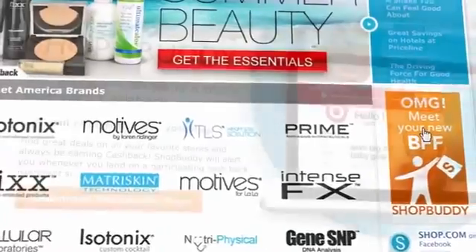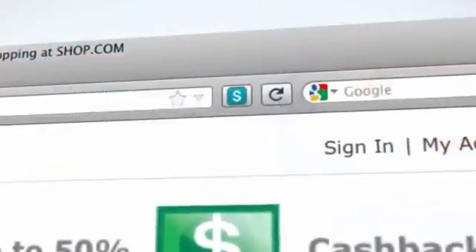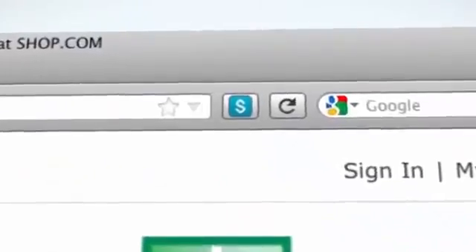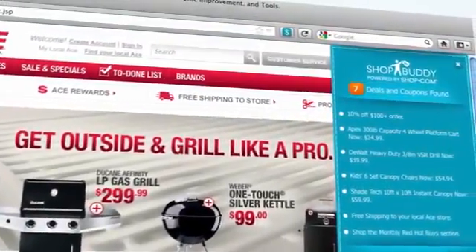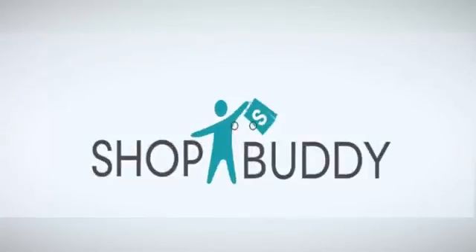Installing ShopBuddy is easy. Click on your new BFF link and download your own ShopBuddy — it's that simple. Your browser will automatically install ShopBuddy and soon you'll enjoy all the cashback and great deals while shopping from the stores you love and trust. Download ShopBuddy today, never miss a deal again, and earn cash back.